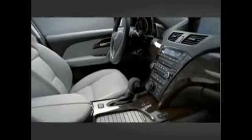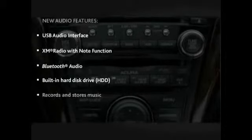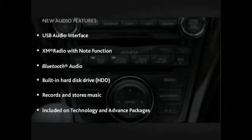The MDX audio system has many advanced new features that are shared with other Acura models, such as a USB audio interface, XM radio with note function, Bluetooth audio, and a built-in hard disk drive, or HDD, which records and stores the music onto the system. All of these features are included on the technology and advanced packages.